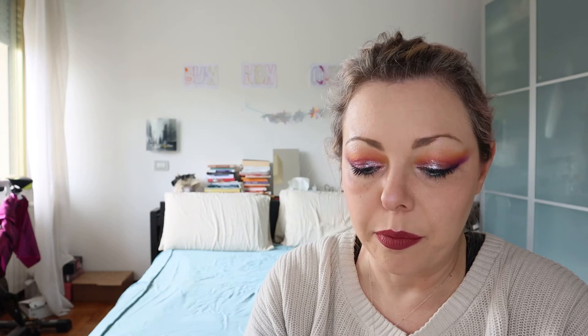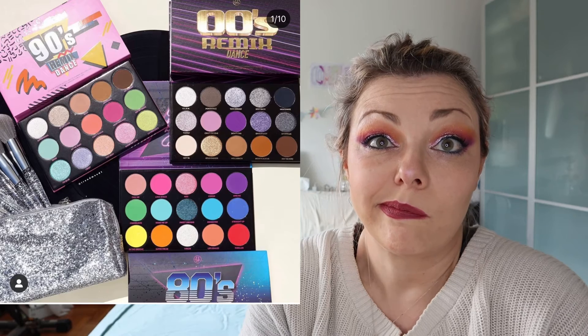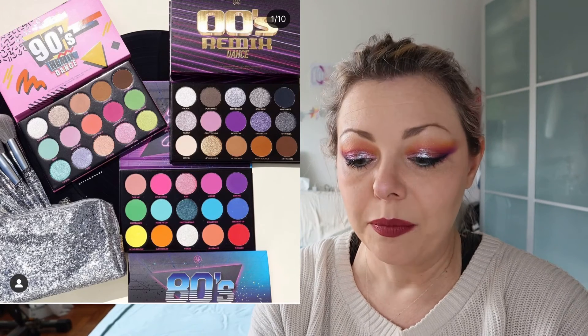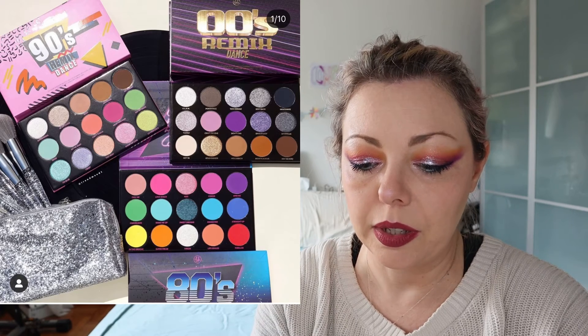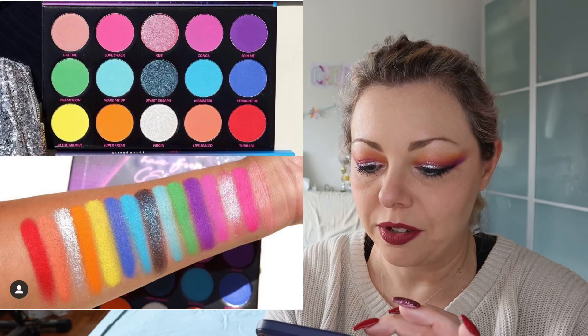BH Cosmetics has released a new collection — Remix Dance: 80s, 90s and 2000s. The 2000s one could land at my door because of the silvery purpley shades which are so cute, but not in the near future. The colorful one is the 80s palette and there is a shade called Sweet Dreams — that's one of my favorite songs. That brown-blueish shade is so beautiful. Next, Sigma has a face palette with six pans — six pans is too much, so okay, I will not talk about that.